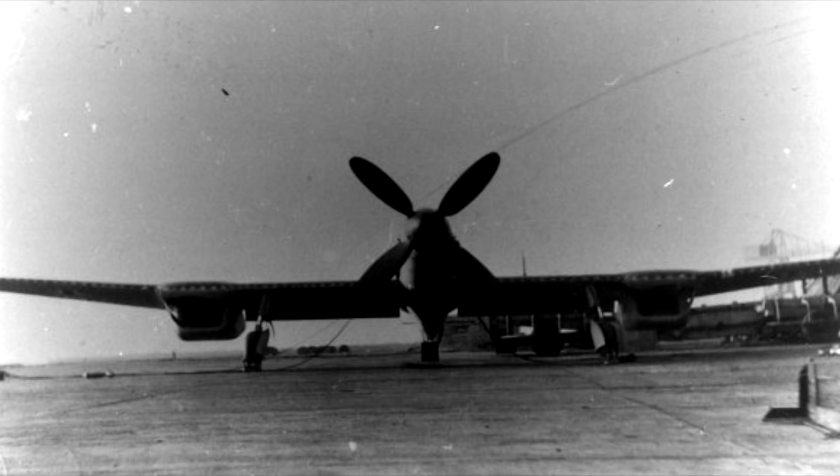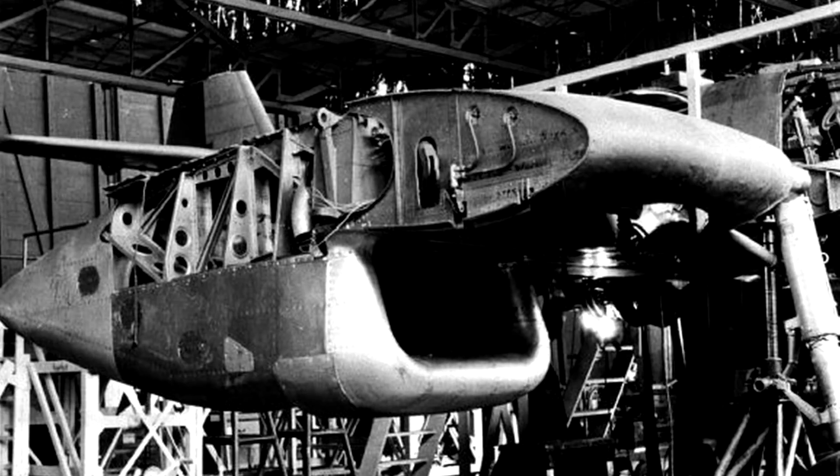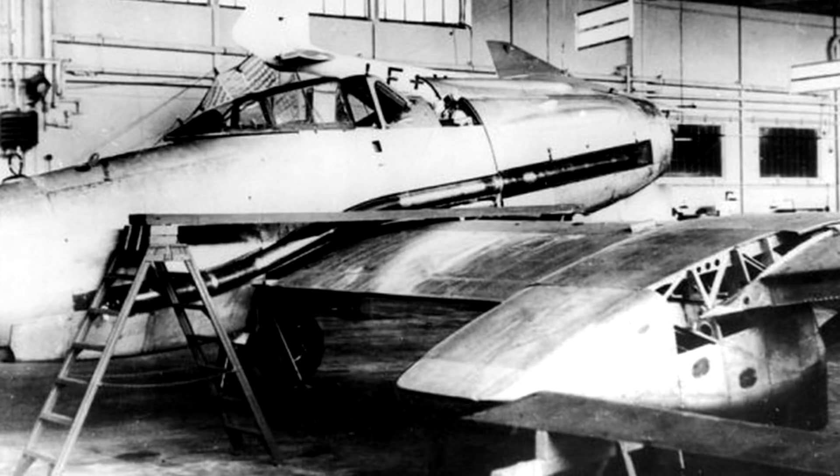The first variant, the BV 155 V1, had an issue with overheating. Blohm und Voss's solution was the installation of two massive radiators under each wing for version 2 — easily the most prominent visible feature of the BV 155. When the design was still with Messerschmitt, there had been a plan for 8 small radiators — 4 on each wing — but Blohm und Voss opted to simplify with 2 large radiators instead. If you're wondering why the 155 looks very similar to a BF-109, that's basically because it is a 109 that's gone through extensive upgrades.